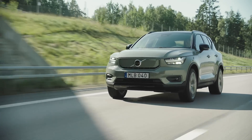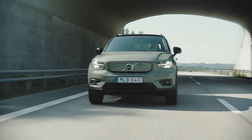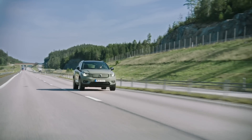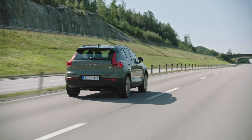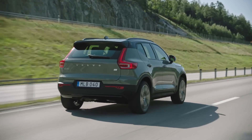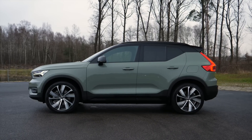Prices of the Volvo XC40 Recharge start at €45,000 for the front-wheel drive 231-horsepower version in Core spec. With all-wheel drive, top Ultimate spec, and options, this test car costs about €61,000.